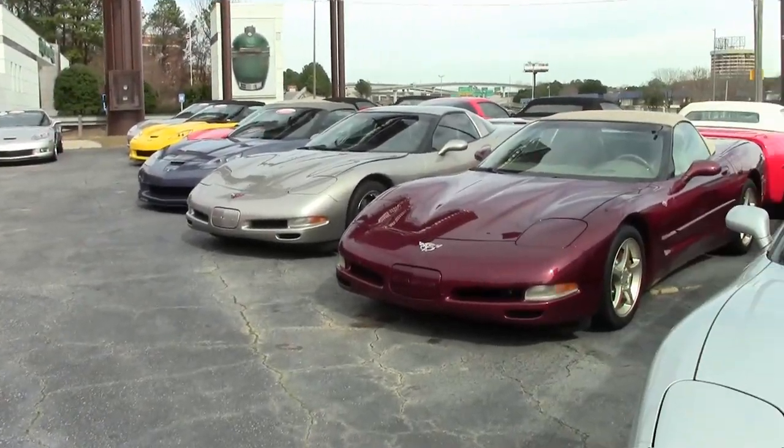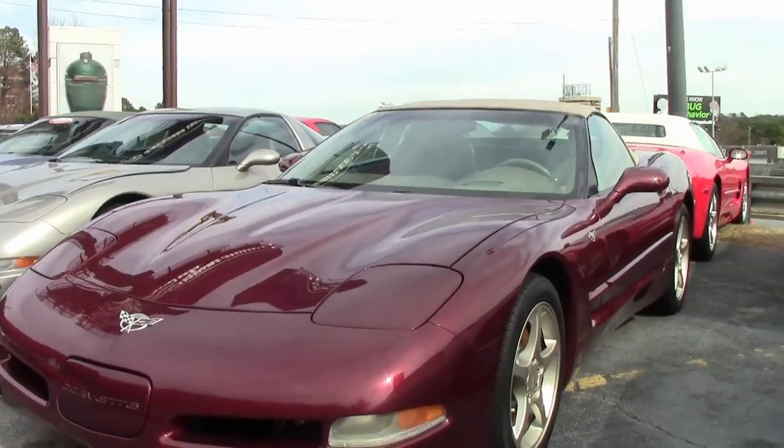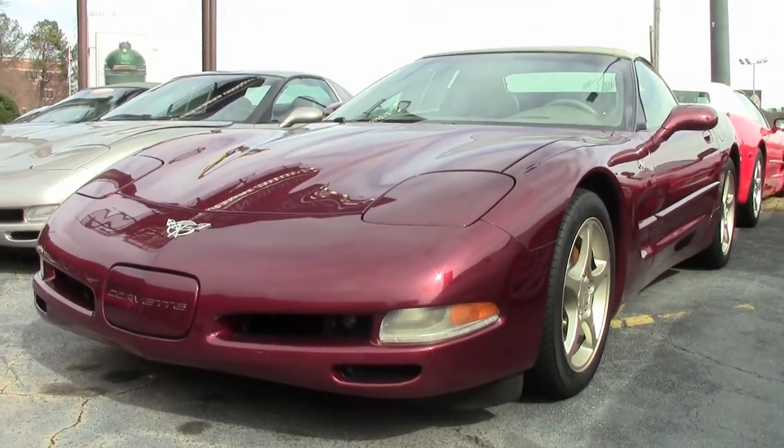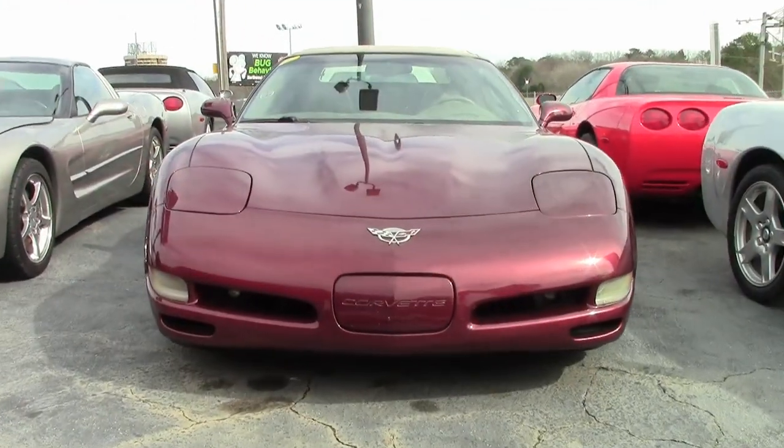Here at buyavet.net in Atlanta, Georgia, we are absolutely loaded with cars on our lot — in the front, in the showroom, out back. We have more Corvettes than you can imagine in stock right now, and we need to move them, so be sure to give us a call.